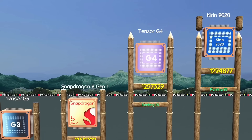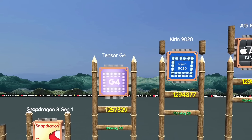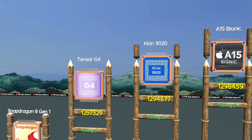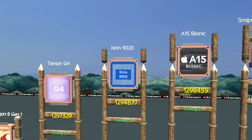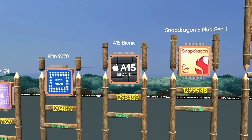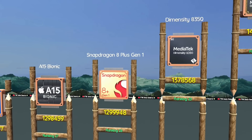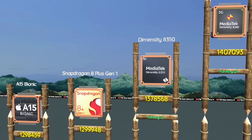Google Tensor G4, improved voice, camera, and smart features. Kirin 9020, flagship return with optimized AI tasks. Apple A15 Bionic, great for long-term iPhone performance. Snapdragon 8 Plus Gen 1, top choice for affordable flagships.